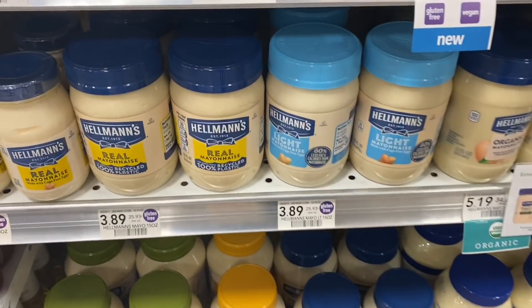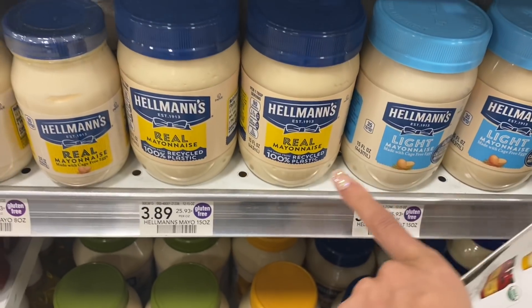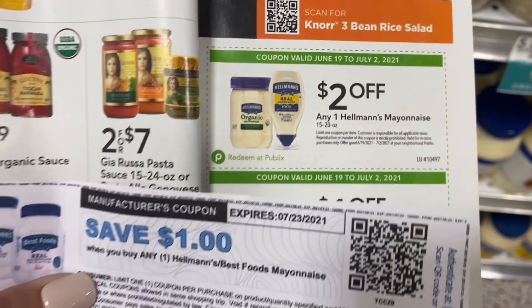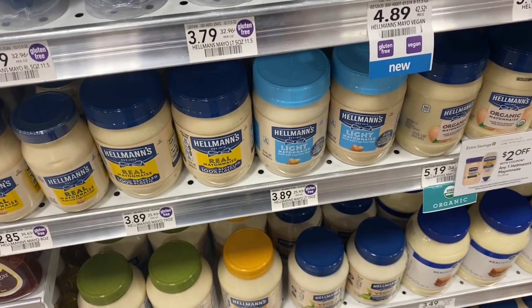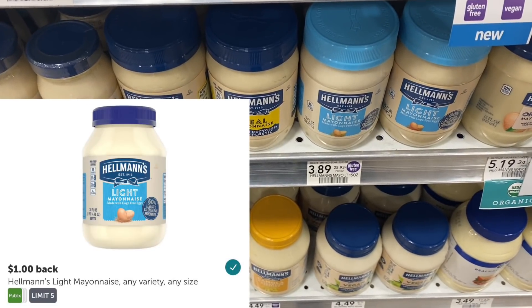Next up, we're looking at the Hellman's Mayo — these are the 15-ounce and they are $3.89. In the extra savings booklet we have a $2 coupon, plus a $1 Hellman's coupon if you sign up for their emails, so that's $3 off. We're going to pay $0.89 here in the store, then get a dollar back on Ibotta, making it completely free.